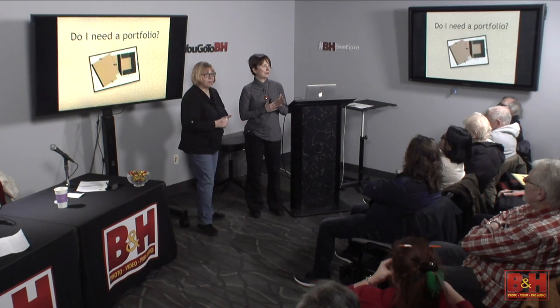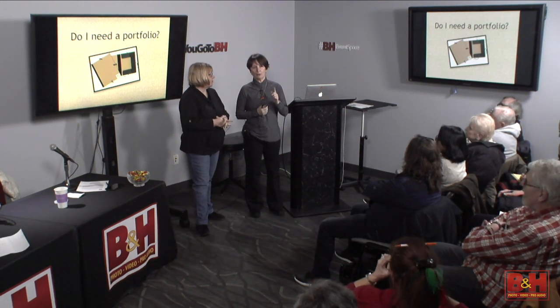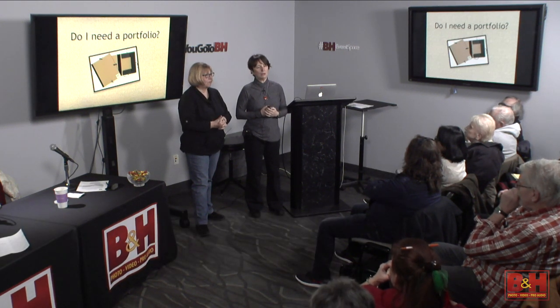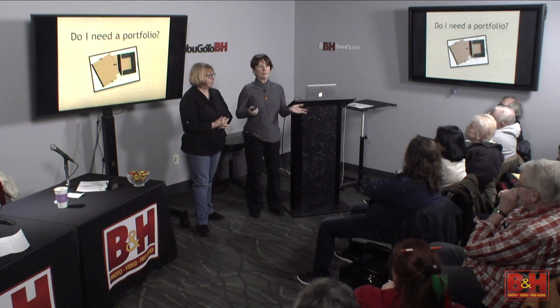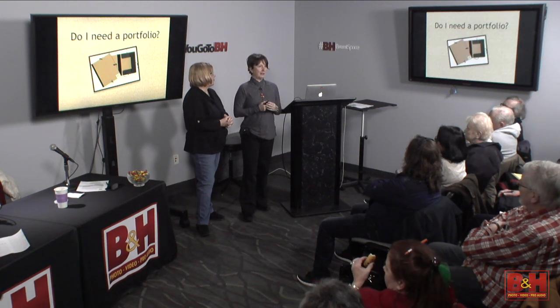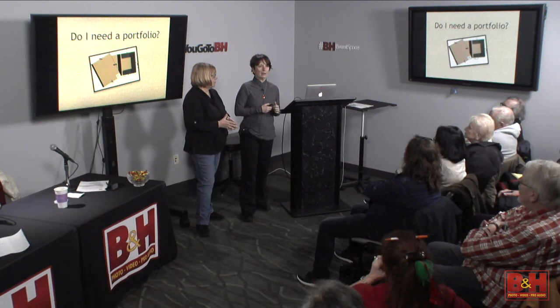Those of you that know us, we're from Soho Photo Gallery. At one point we were with Photo Photo Gallery — we're not with them anymore — and we were with another gallery called Nine East. They were all artist collectives where it's run by the members of the group. So for today, we're going to give you an abbreviated, like a two-hour workshop in one hour.